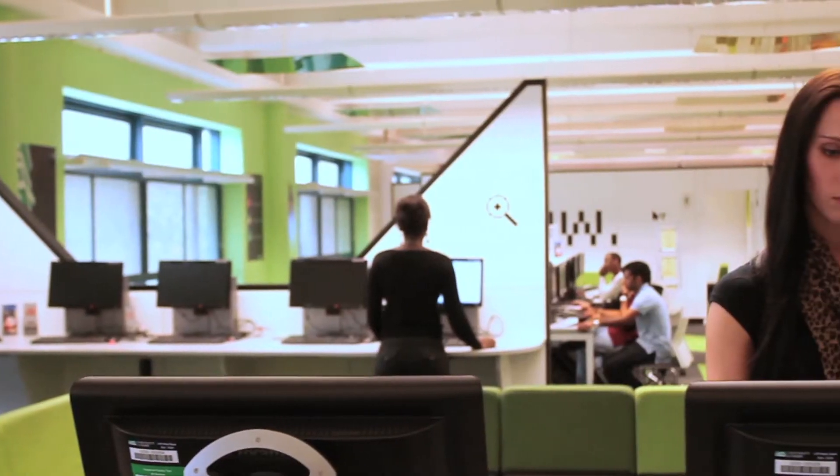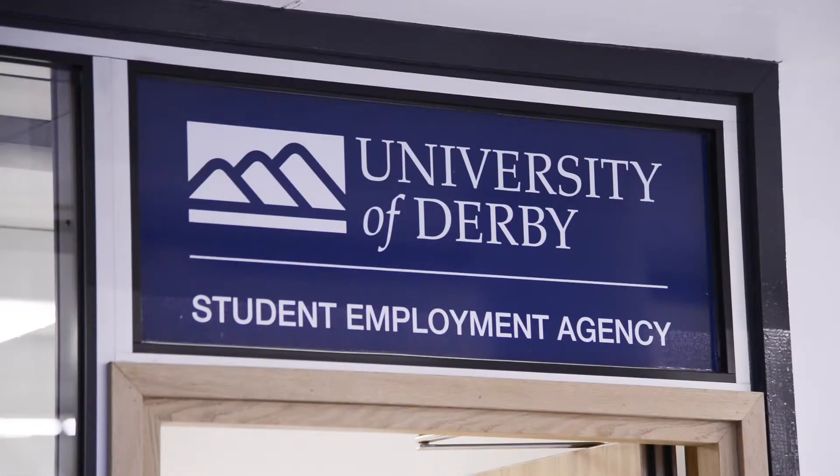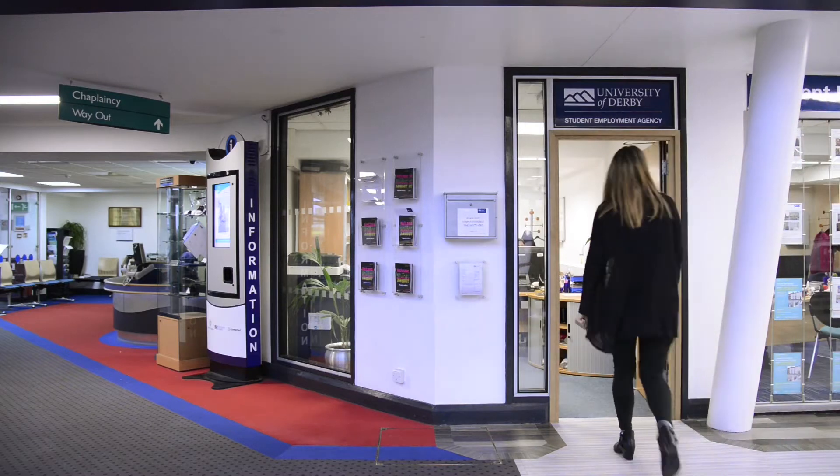Both sites have cafes and a student shop where you can buy food, drink, and course supplies. Kedleston Road hosts the main three-storey library and student union quarter with bar, coffee shop, and the student employment agency, which offers a range of job and placement opportunities.